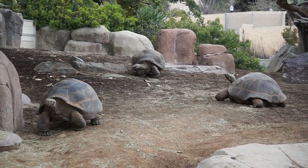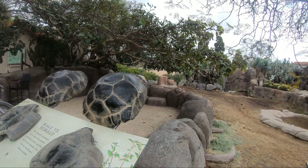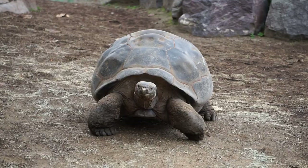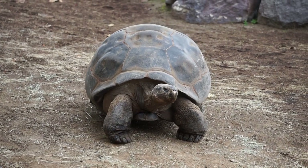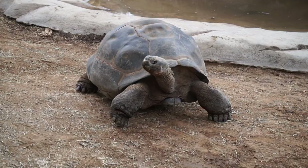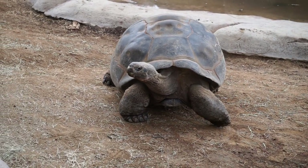Giant tortoises reach maturity at around 20 to 25 years old. After breeding, females journey several miles to reach nesting areas, laying large, hard-shelled eggs in holes about 12 inches deep and covering them with sand. If the nest temperature is low, more males will hatch; if it is high, more females will hatch. Hatchlings weigh just a few ounces at birth.